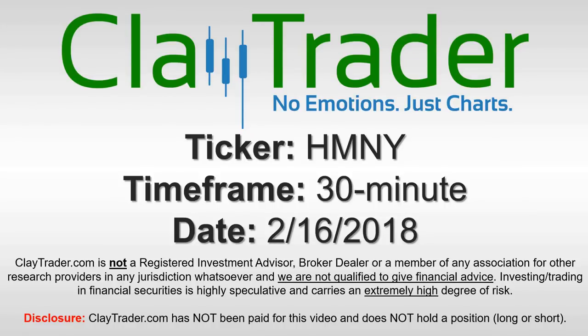Hey, it's Clay and this will be a video chart on ticker symbol HMNY. We will take a look at the 30-minute time frame.